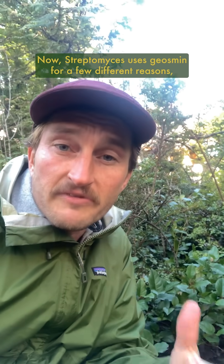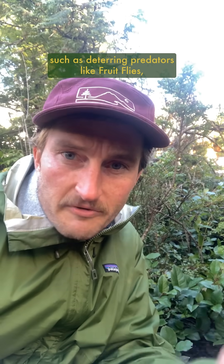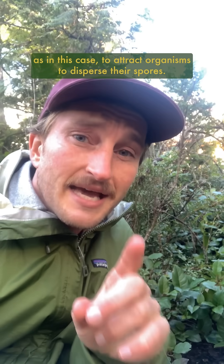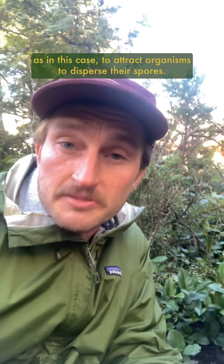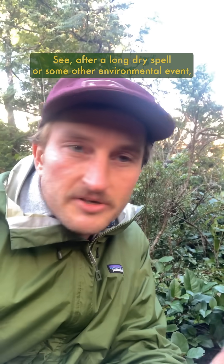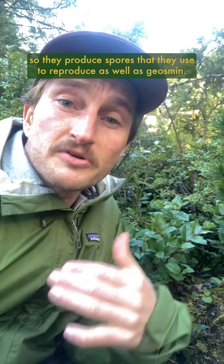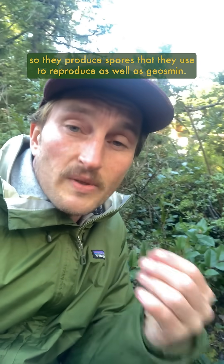Streptomyces uses geosmin for a few different reasons, such as deterring predators like fruit flies, which may come to eat the bacteria or whatever it's growing on, or as in this case, to attract organisms that disperse their spores. After a long dry spell or some other environmental event, conditions in the soil may not be favorable for streptomyces to thrive, so they produce spores that they use to reproduce, as well as geosmin.